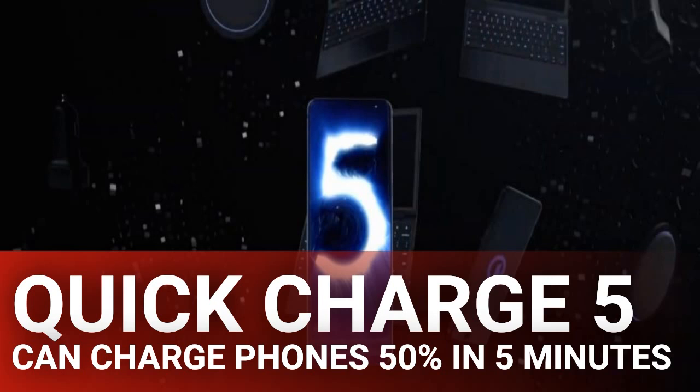Not all devices will get the full speed offered by the upcoming technology. Quick Charge 5 supports different voltages ranging from 3.3 volts to 20 volts. Only time will tell which devices can push the full speed provided by Quick Charge 5, but we'd expect to see some pushing the limit.